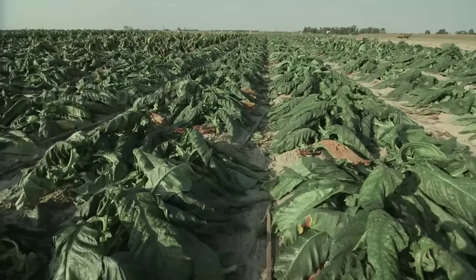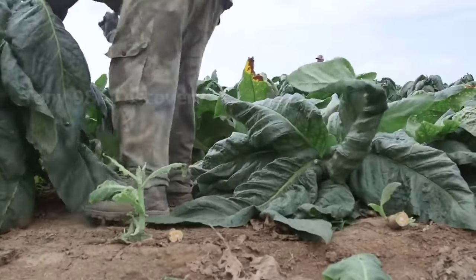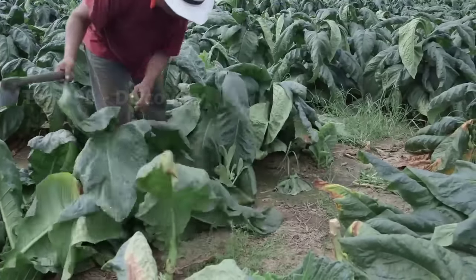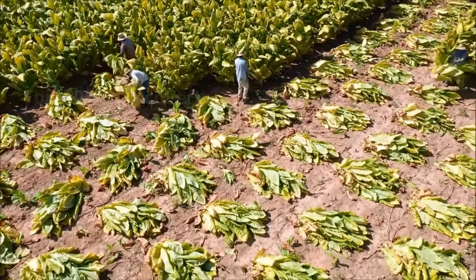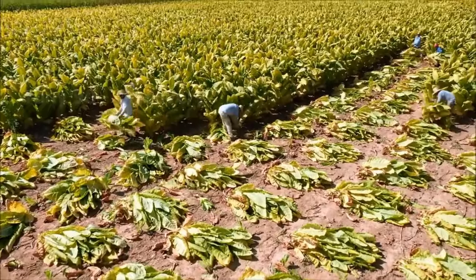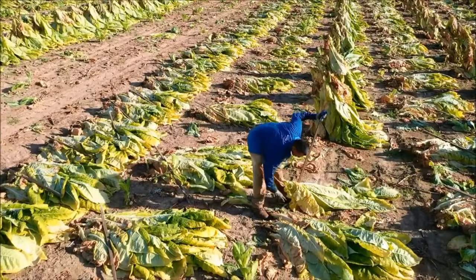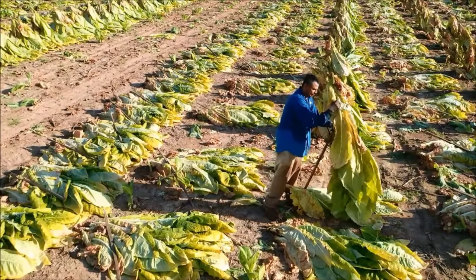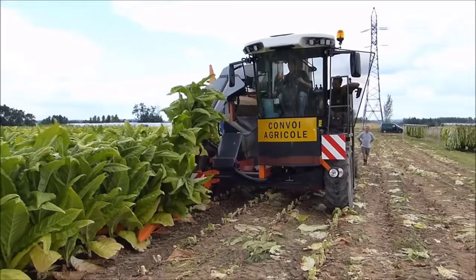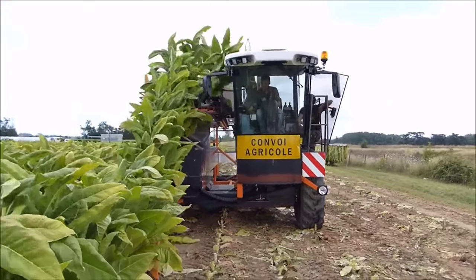The tobacco plants in this field are already ready for harvest. In some South American countries, the process of harvesting tobacco is often done by hand instead of using agricultural machinery. In countries with developed agriculture, like the United States, the harvest will be done by modern agricultural machines.